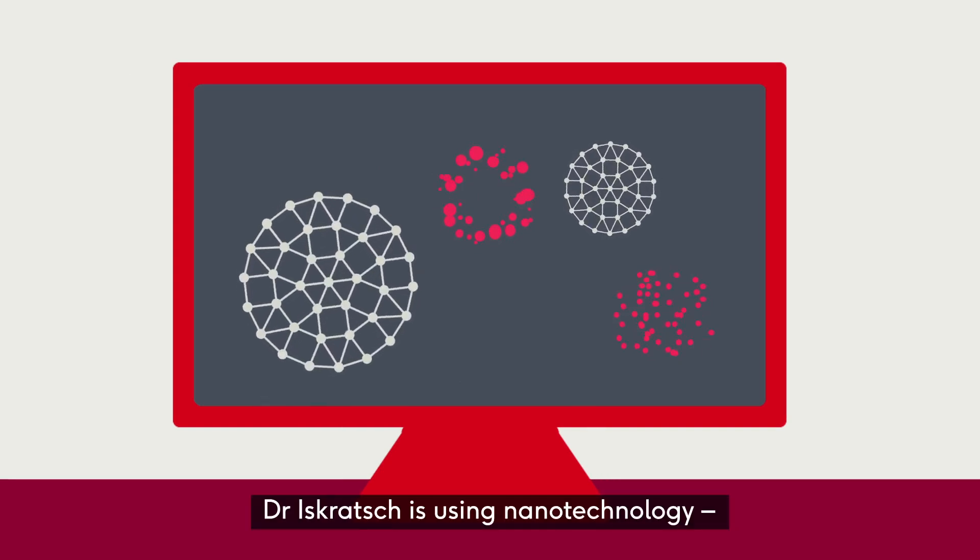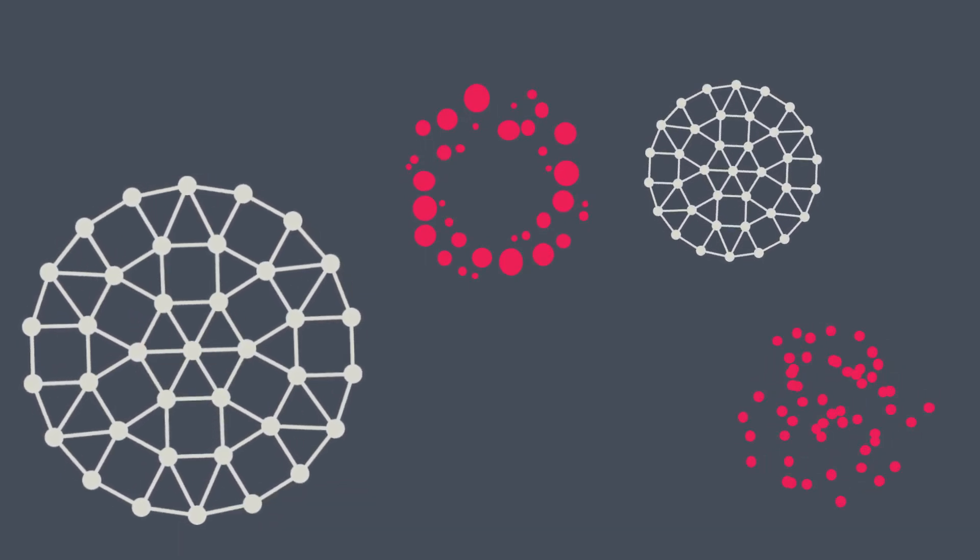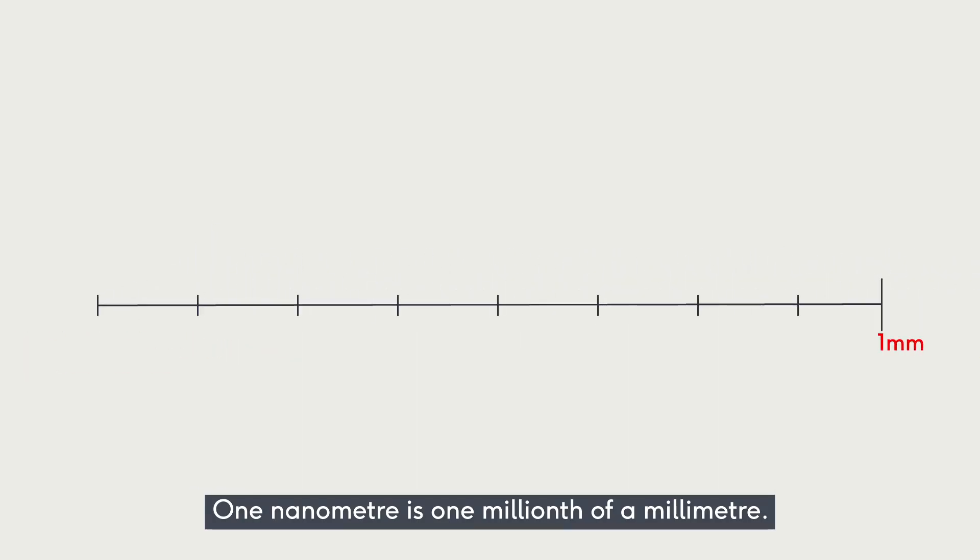Dr. Iskrach is using nanotechnology, the science and technology of very tiny things. One nanometer is one millionth of a millimeter.